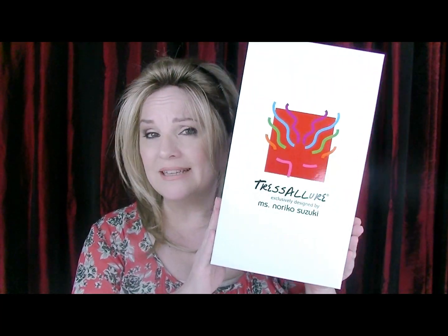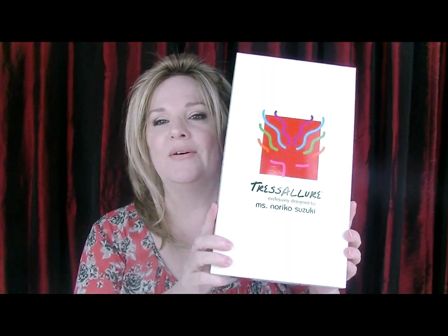Hey everybody, welcome to a wig chat! Today we're going to be doing a wig chat on a brand I have never tried before. Sister Wigs was having a wonderful sale on the Tress Allure line — I hope I'm pronouncing that correctly — so I thought this would be a great opportunity for me to try a Tress Allure wig style. Apparently Tress Allure is designed by Noriko Suzuki, which I didn't know.